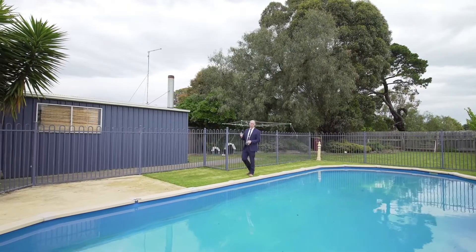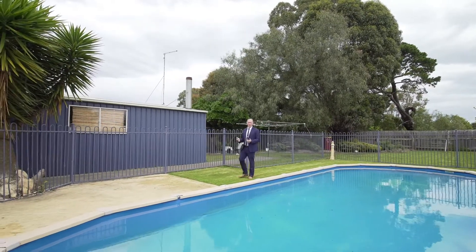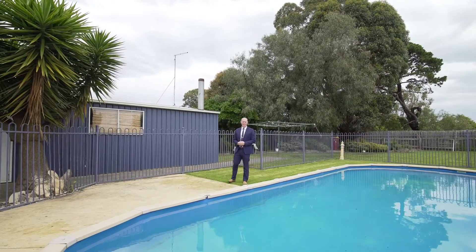For more information or to book a private inspection, simply call me, Jake Theodore, from Richardson's Real Estate Colac.